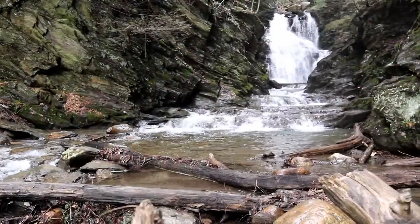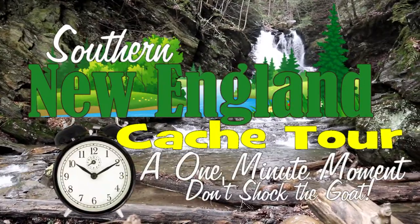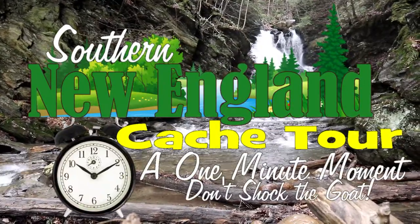You got batteries? Batteries, check! Good. It's time for a one-minute Wednesday. I think everybody has time for a one-minute Wednesday. Let's see. We're here in Massachusetts to get a gadget cache and it looks pretty cool. So let's go get it.